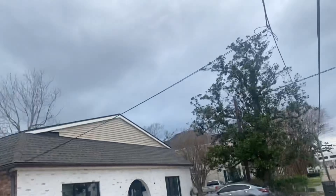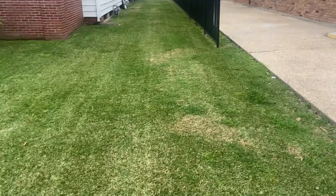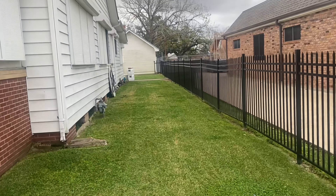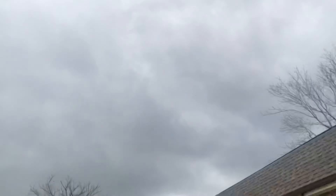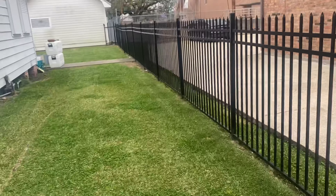Gunny here once again. I think I may have beat the rain on this one — probably about 40 minutes. All nice and clear. I'm going to try to get this other yard, but I don't know if I'm going to make it. Obviously you can see — all trimmed up, nice edged.